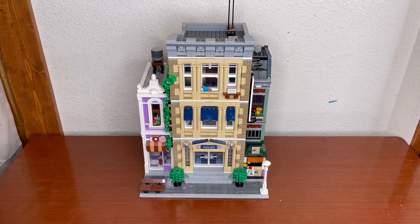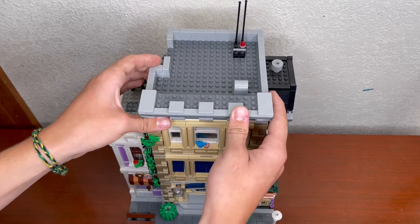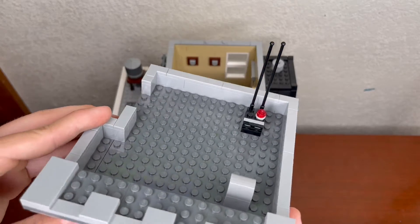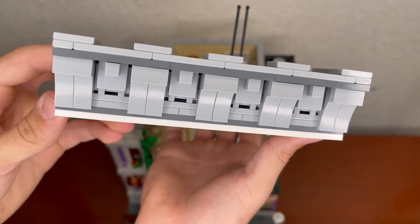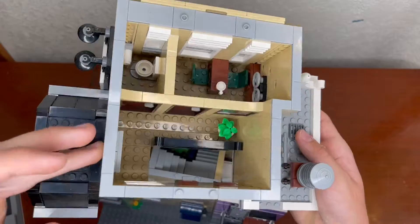I apologize if it is a little bit dusty — it has been collecting dust on my shelf and I wasn't able to dust it completely. It is a very tall modular. Starting at the top, there is a little antenna which I assume is for the radio that the figures have, a vent on the roof, and the roof is built up with upside-down dog heads from Minecraft. The inside of the top story has an office.